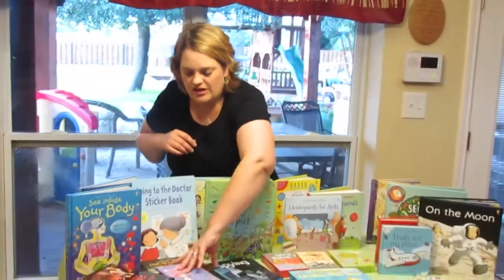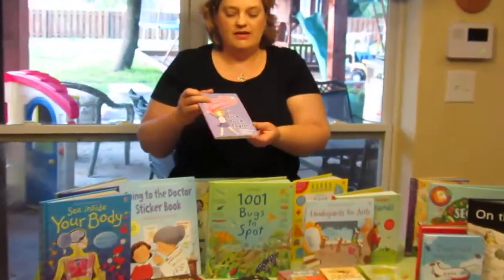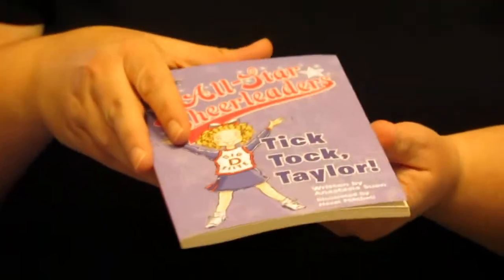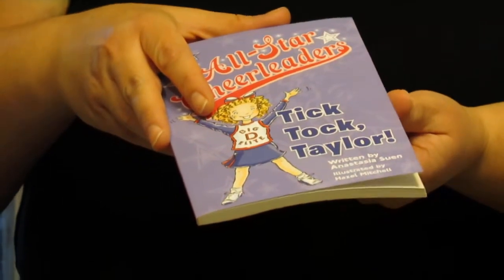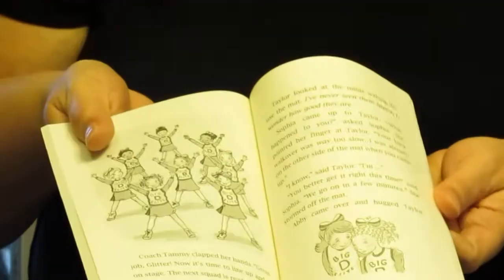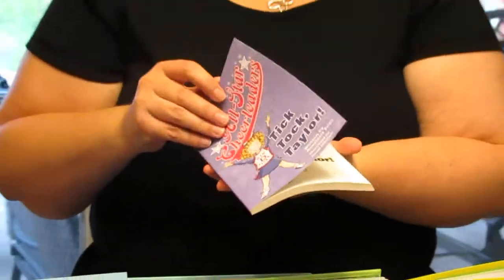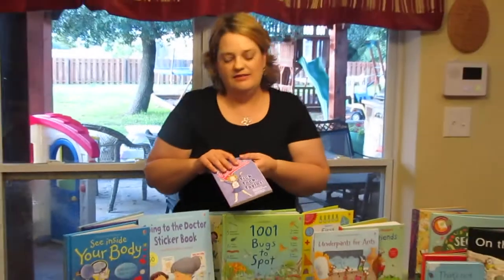They also have chapter books for girls and boys. This is TikTok Taylor All Star Cheerleaders, but they have ones about horses and for boys too. These are early chapter books — good for early readers who have been starting to do chapter books. They have lots of series including ones about animals and pet detectives.